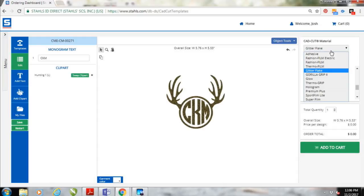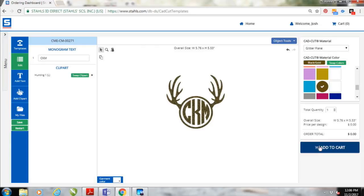There are a lot of options in the CAD Cut Template Designer: Adhesive, Fashion Film Electric, Fashion Film which has 40-plus colors, Glow in the Dark, Glitter Flake, Hologram, and Premium Plus which is perfect for performance wear — the options are just unlimited. All you have to do is add it to your cart and continue the shipping and ordering process. These ship really fast — if you get the order in by 11 a.m., it ships that day; otherwise it ships the next day.